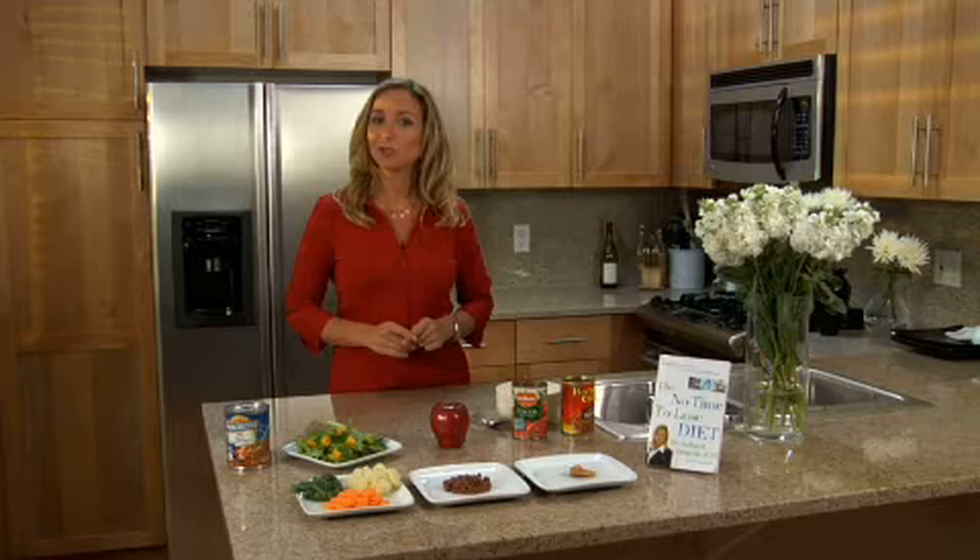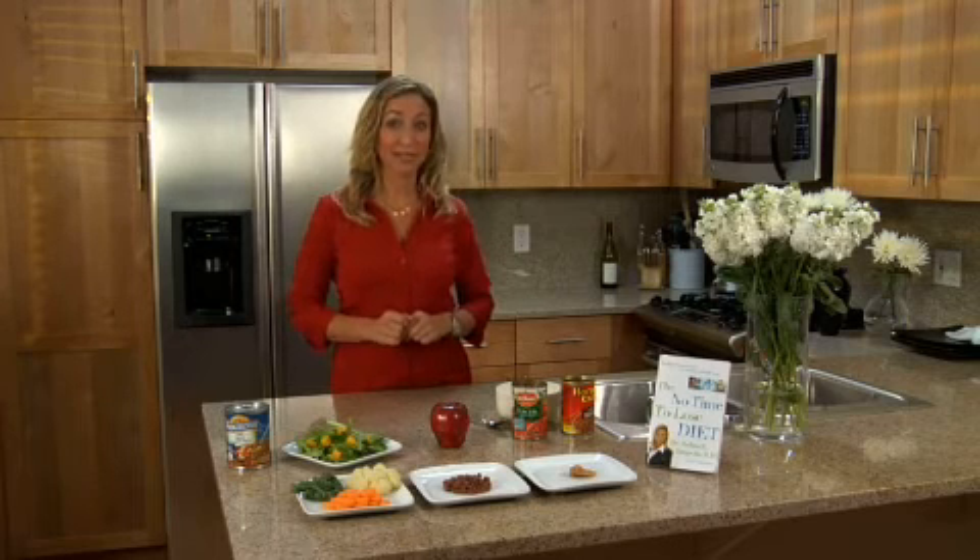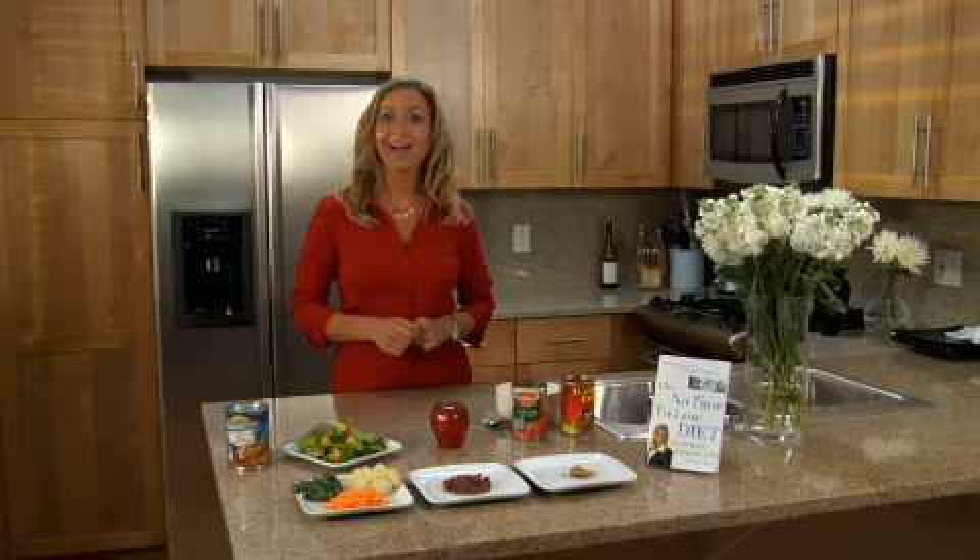Now what if I told you that you could feel full eating fewer calories? Would you be interested? I thought so.